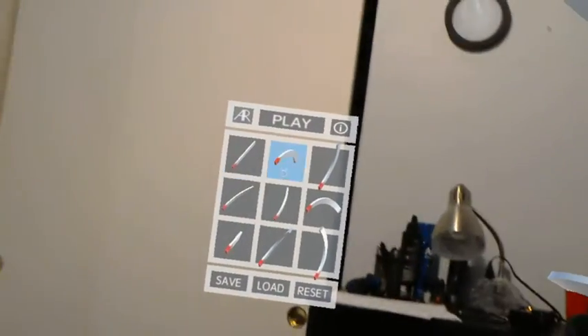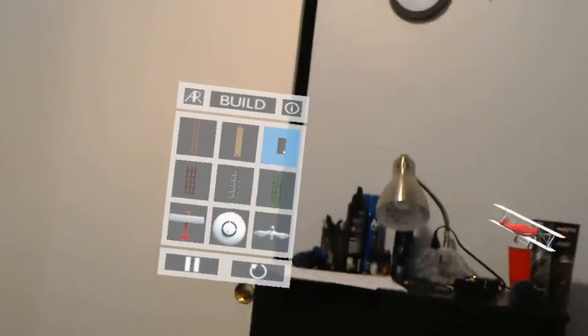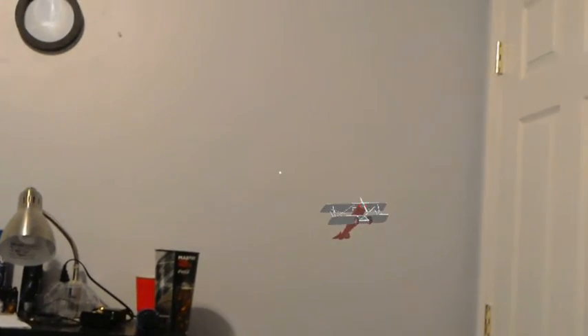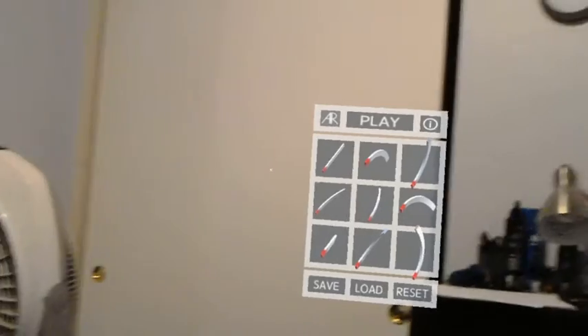Let's see here. Can I bend it the other direction? Let's see. So we've got, I guess, what you'd call maybe a spline-based building type.